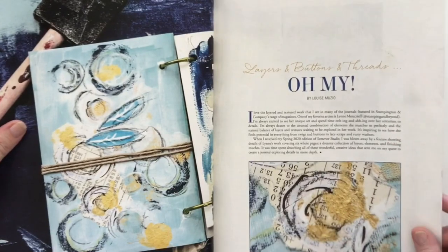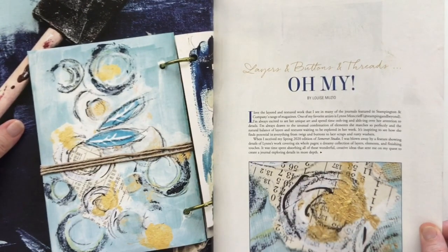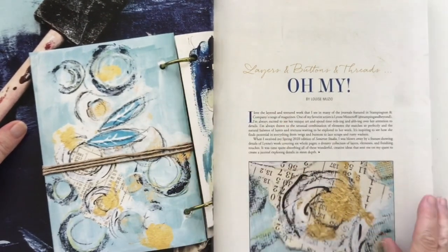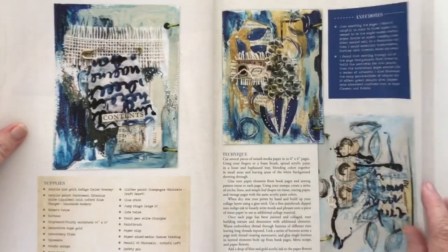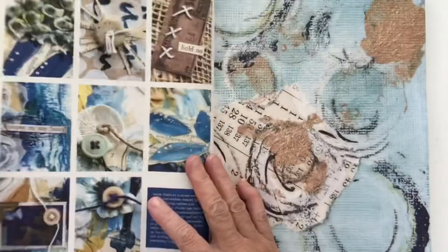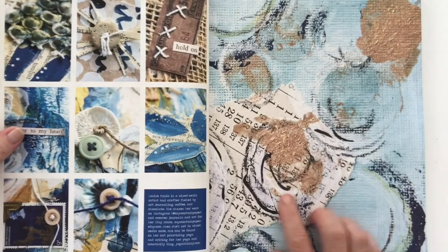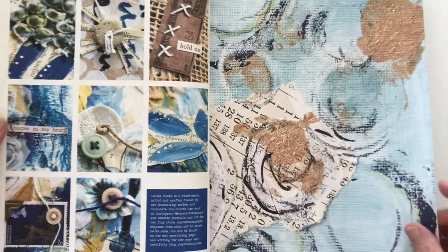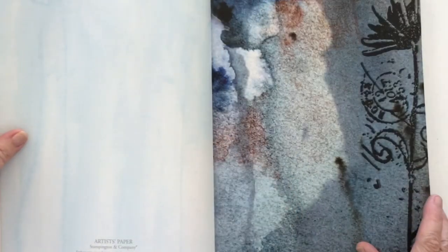Then we've got this one - layers and buttons and threads. It's a book actually, because I can see the rings on the journal. I'll have to have a good read of that. And of course the papers they put in are always lovely. I have used them before and I must get some more out and try and use them up because they're really really pretty - this one too.